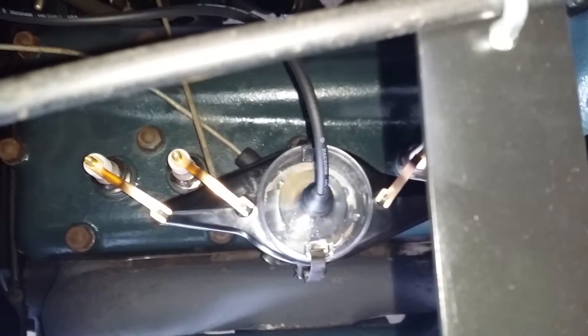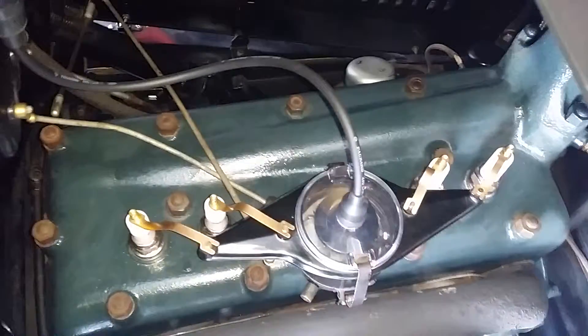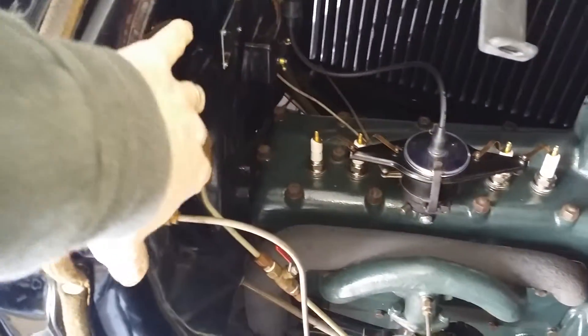So this is the clear top on the Ford Model A distributor, and it's running pretty quick. It's a late '31. I'm plugging it down to the firewall here.